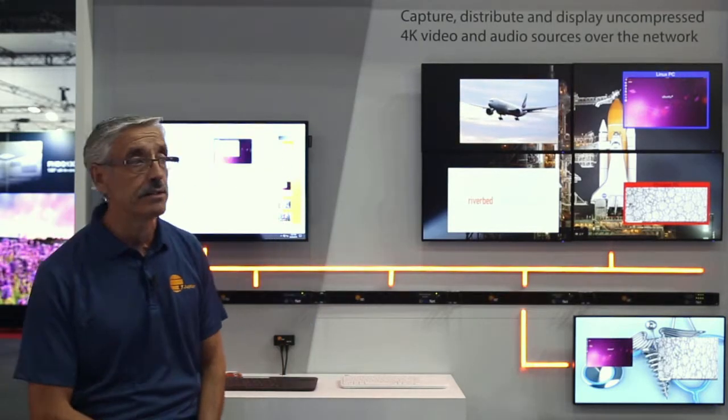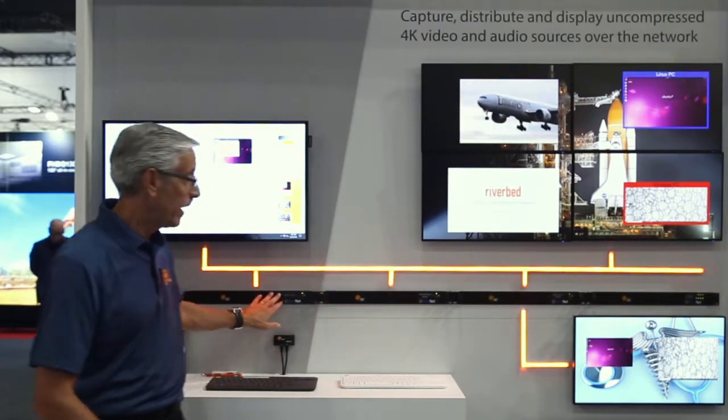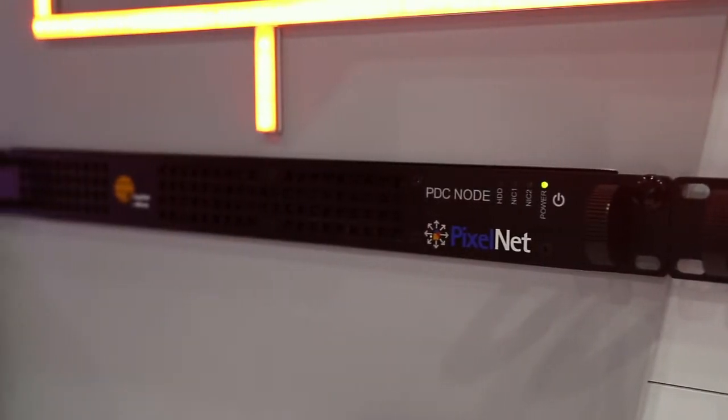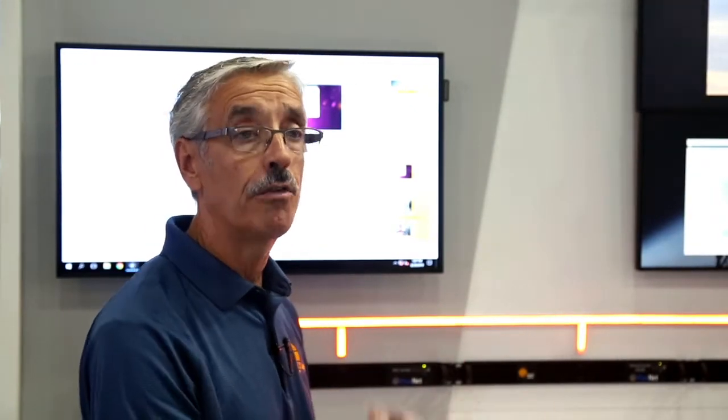The system runs on a PDC server with software based on a graphical user interface, drag-and-drop approach that is very easy and simple to configure the layout of how you're going to present the video streams on the video wall.